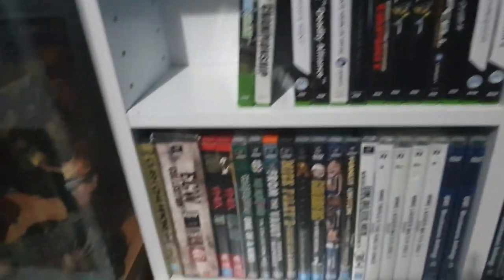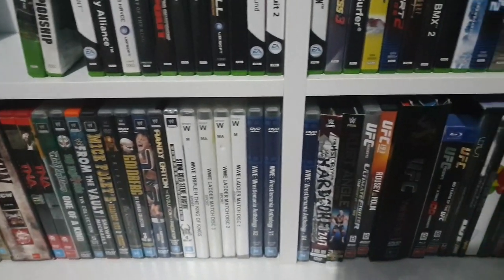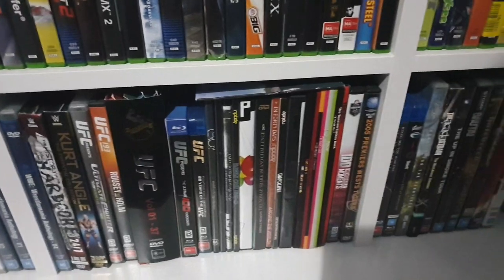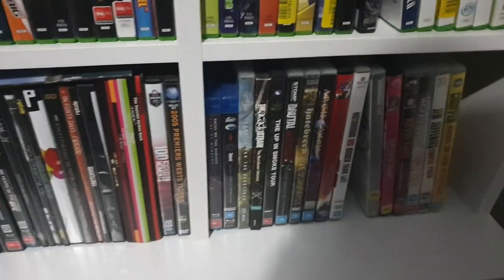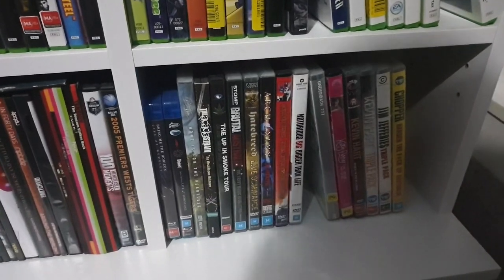Down the bottom here I've just got wrestling DVDs, some UFC, some bodyboarding, and this is sort of like live bands and some stand-up comedy stuff.